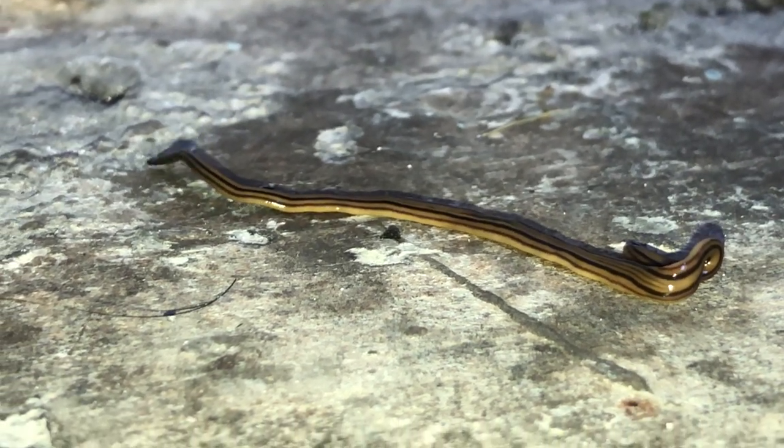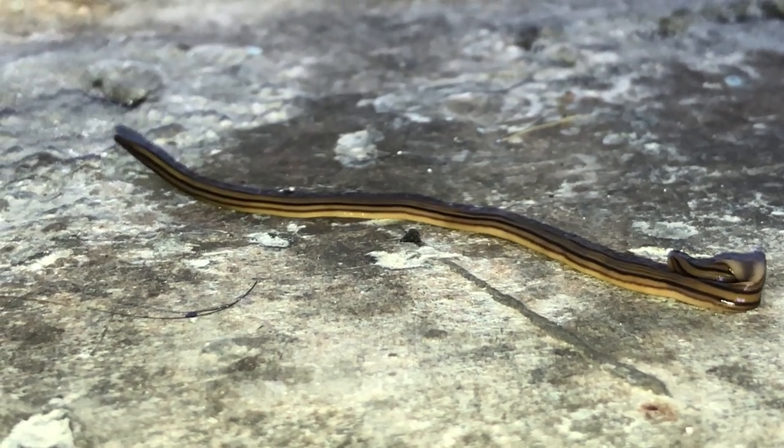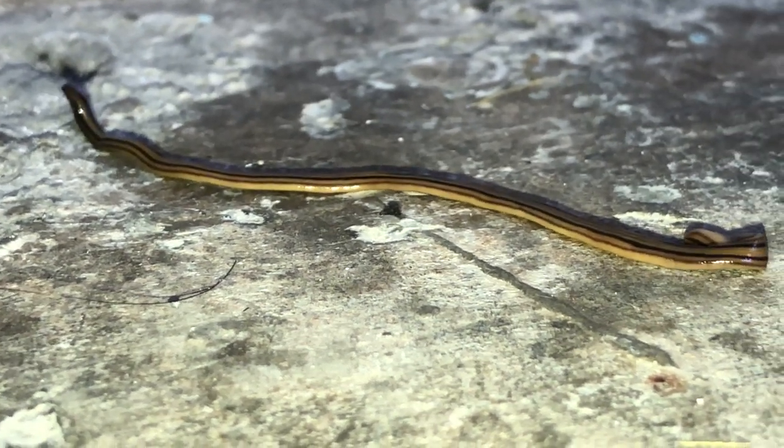Friends, whenever you see this worm, make sure you don't touch it with your bare hands or skin. Just pick it up on a twig or something and discard it in a safe place.